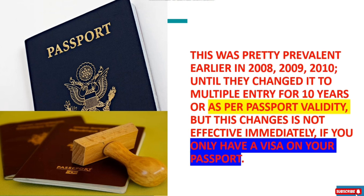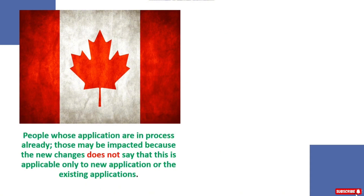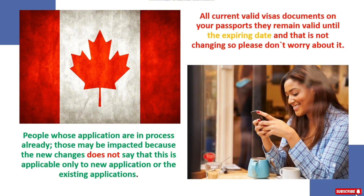This was pretty prevalent earlier in 2008, 2009, and 2010 until they changed it to multiple entry for 10 years or as per passport validity. These changes are not effective immediately if you already have a visa on your passport and are traveling to Canada — this does not impact you. All current valid visa documents on your passport remain valid until the expiry date, so please don't worry about it.